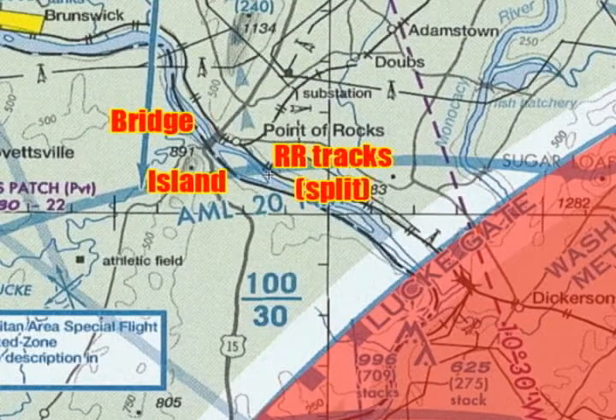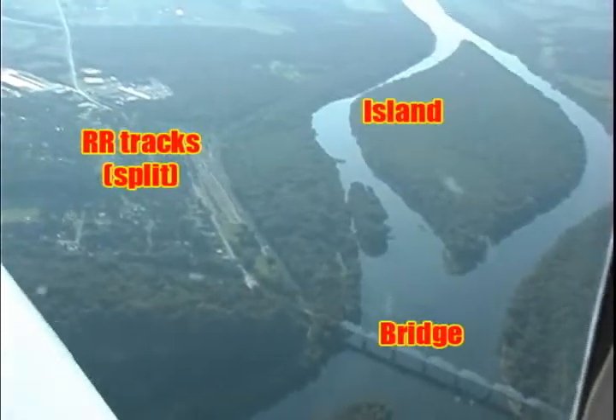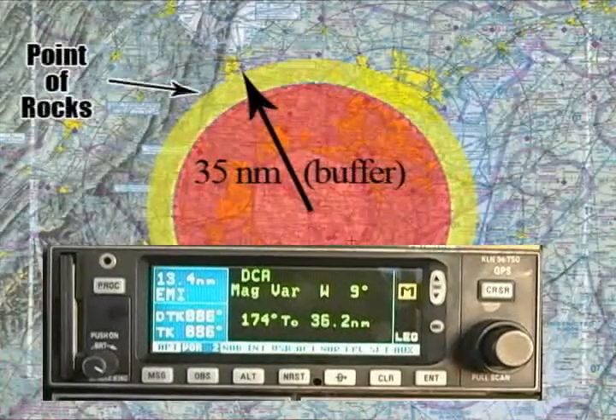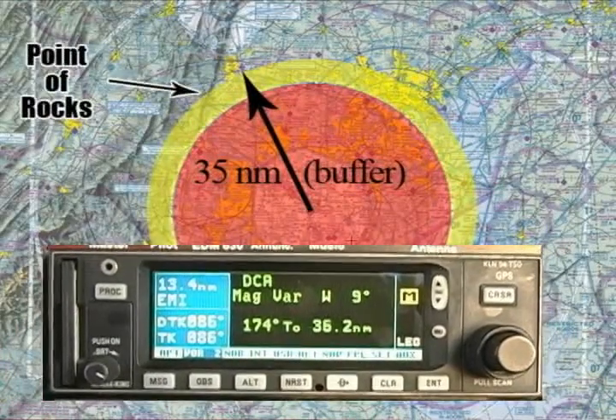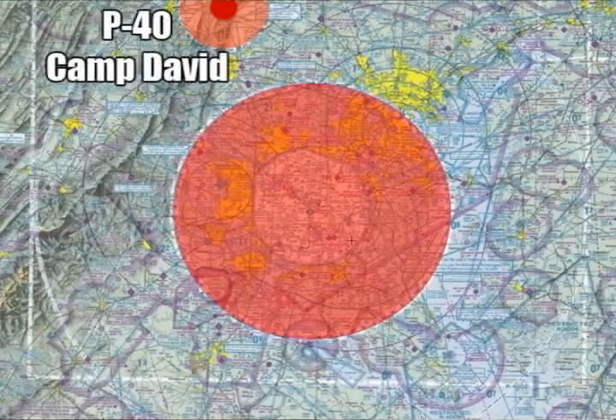Use easily identifiable landmarks like Point of Rocks, which can be identified by a minimum of three features on both the sectional chart and on the ground. Always know where you're at at all times. For GPS-equipped pilots, set your GPS to the DCA VOR and remain 30 miles plus a five-mile buffer outside the DCA VOR — you will remain outside the SFRA at all times. Be aware that Camp David, restricted area 4009, is in the northwest quadrant. For aviation safety videos, I'm Bob Reed. Have a safe flight.